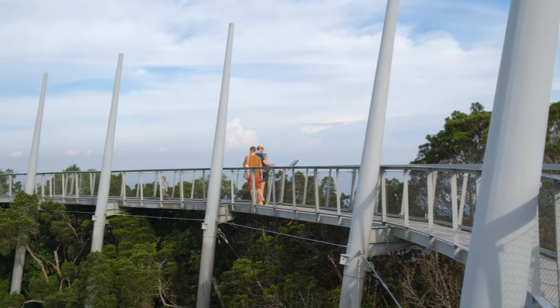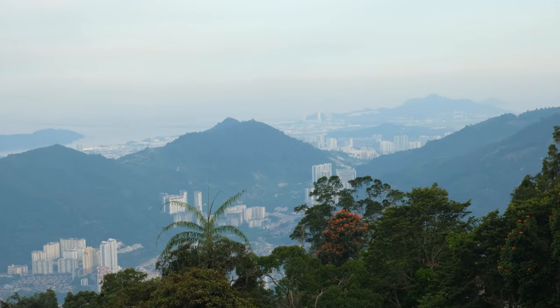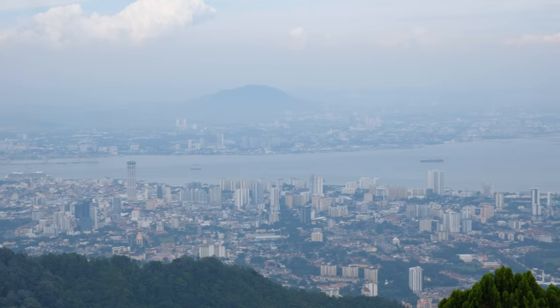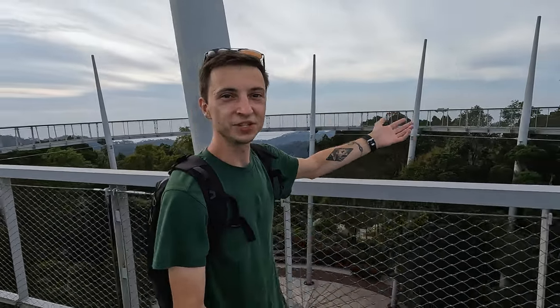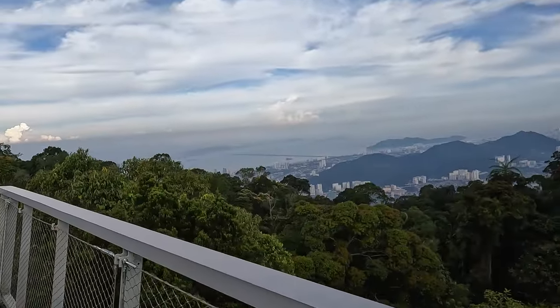And we're finally here — 800 meters above sea level, the highest point in Penang. 360 degree view of this ancient forest, Georgetown, and mainland Malaysia. If you're looking for a reason why to come to Malaysia, just take a look at this. This is one of the main attractions, and there's nobody here — not a single person. You're not going to get that in any other Southeast Asian country.